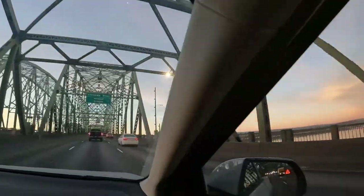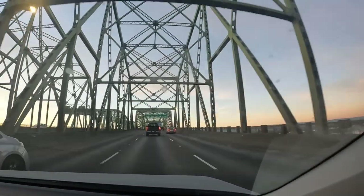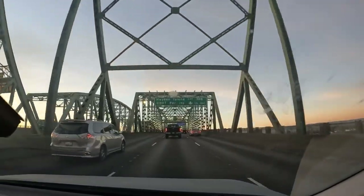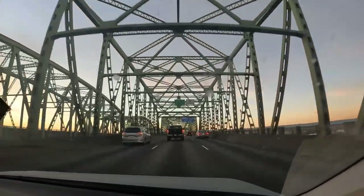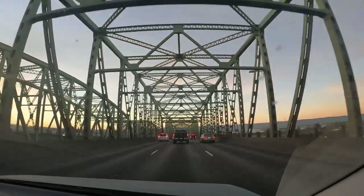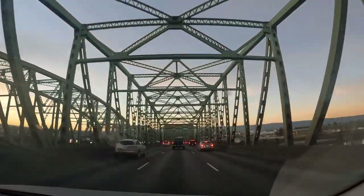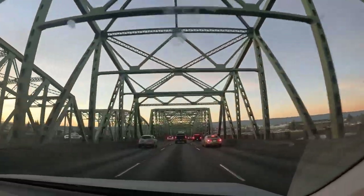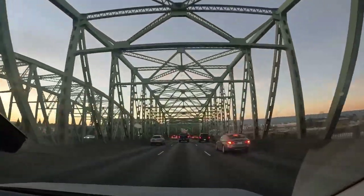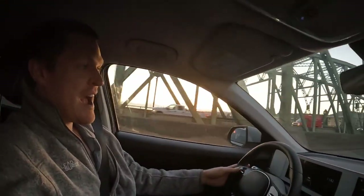During the mornings here, traffic is going to be heading south, and during the evening times traffic is going to be going north. We're going a little bit slower on here — I'm still going 40 miles per hour and the speed limit's 50. Stay tuned though, we'll show you as we get closer to downtown — here comes the jam. You'll see how much more congested it gets.